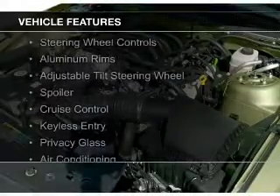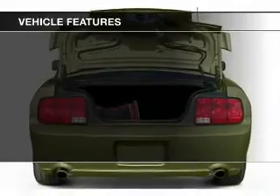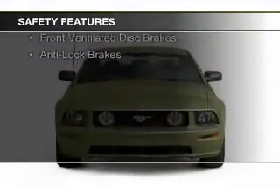The features include steering wheel controls, aluminum rims, an adjustable tilt steering wheel, a spoiler, cruise control, keyless entry, privacy glass, air conditioning, power windows, and power steering.